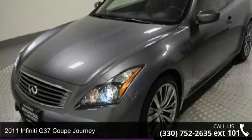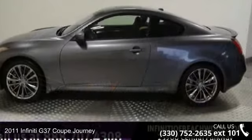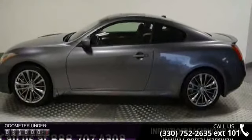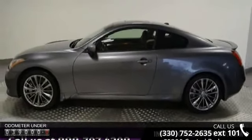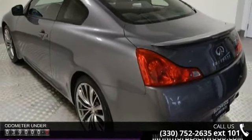Arrive in style with this 2011 Infiniti G37 Coupe Journey. If you are looking for a first-class ride, you have found it. This vehicle comes with a reliable 6-cylinder engine connected to a smooth-shifting automatic transmission.